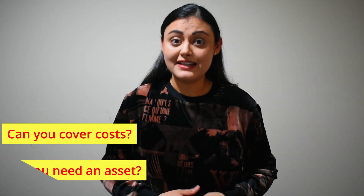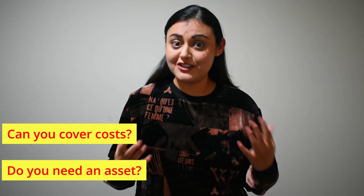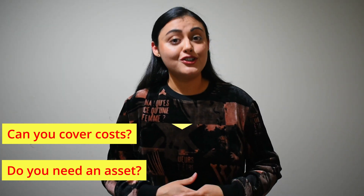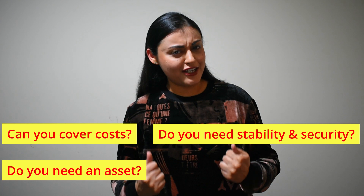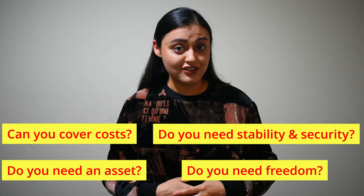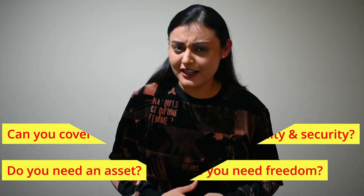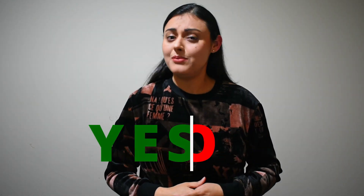Do you need an asset that will most likely increase in value with time and will generate equity? Do you need stability and security in your life? Do you need freedom to make changes to the place you live without worrying about the landlord? Are you sick of paying someone else's mortgage? There is a 90% chance that you were unsure whether to say yes or no to these questions, but that doesn't mean that you are not ready to buy.